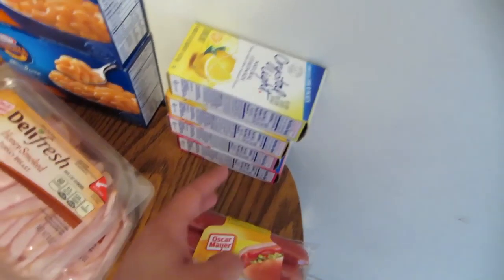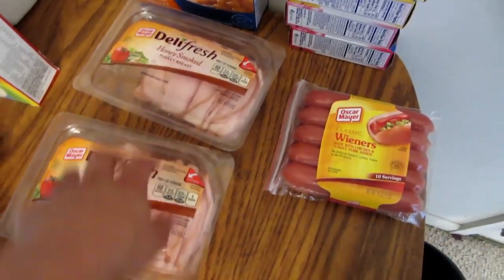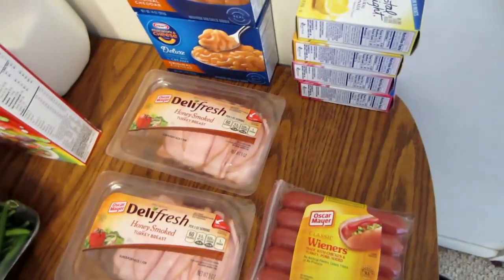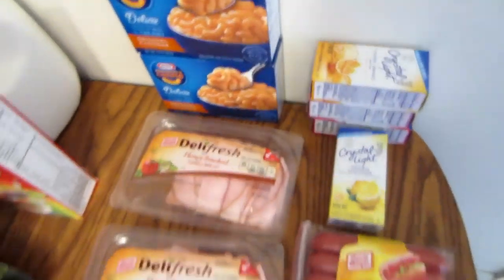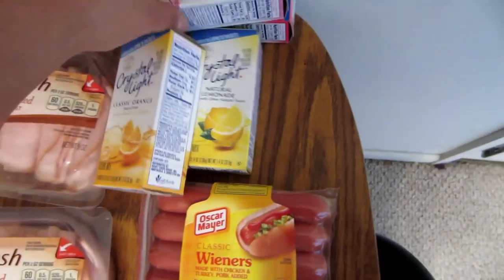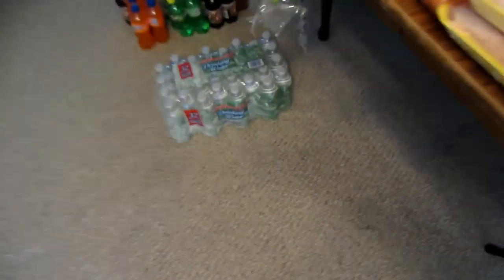So there's the receipt. The Crystal Lights, hot dogs, and mac and cheese all came out to about $1.19 each. The deli meat goes in the school lunches, the mac and cheese with meals, and the hot dogs for dinner. For the Crystal Light packets, since I didn't buy juice boxes for the kids' lunches, I'll put one packet with one of those water bottles in their lunch box.